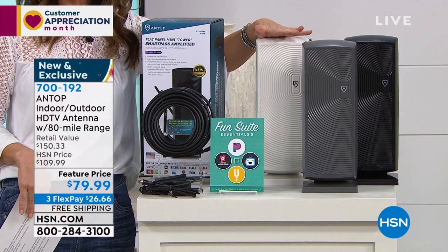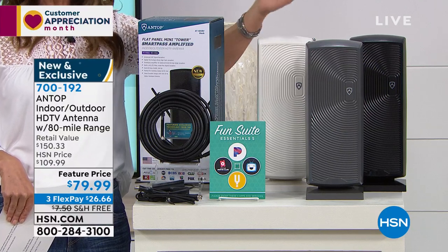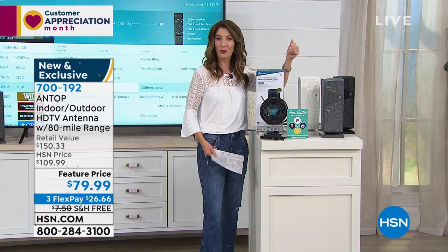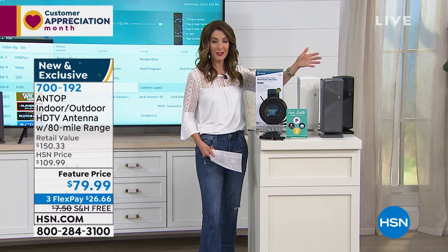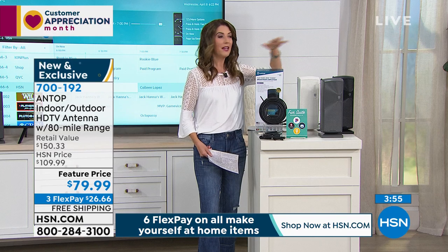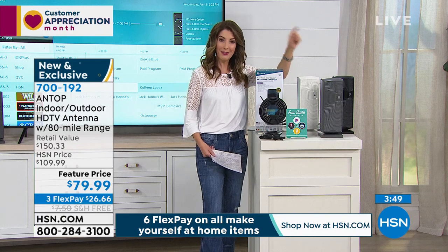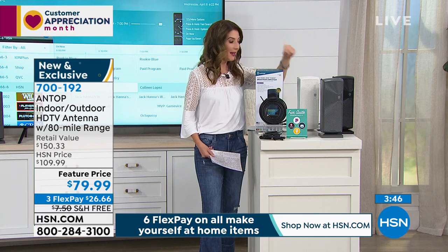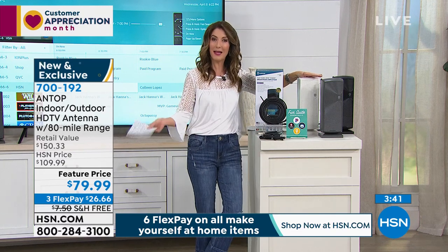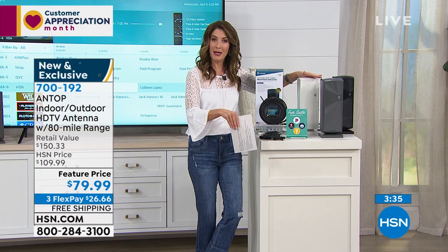You can give us a call or go online to hsn.com. A lot of you are new to HSN — thank you so much for hanging out with us. Here's what you need to know: we've been doing this for over 40 years and we're one of the biggest national retailers. We go directly to the source, directly to Antop, and they're giving us one of the best antennas we've ever offered at one of the most affordable prices. With FlexPay, you can make three interest-free monthly payments — you don't have to pay in full right now.